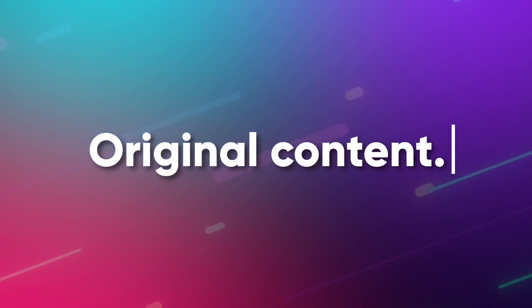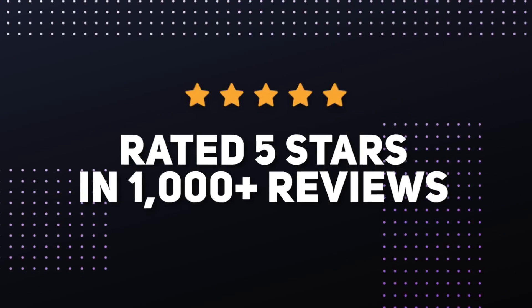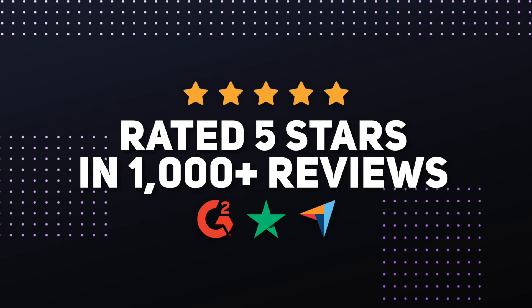Jarvis writes original content that's plagiarism free, optimized for SEO, and drives sales. That's why Jarvis is rated five stars in over 1,000 reviews.